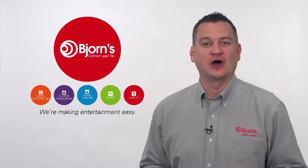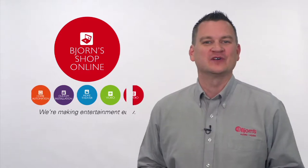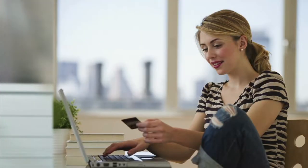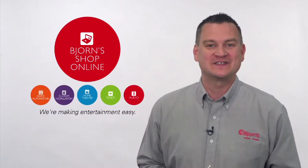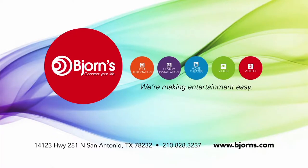Have you ever been sitting at home and wanted to buy a new receiver or shop for new speakers but didn't feel like getting out of those pajamas? Welcome to Bjorn's e-commerce. Now you can shop Bjorn's from anywhere, anytime — even in those pajamas. Shop for everything from speakers and receivers to headphones and sound bars. Go online, give us a look — you'll be glad you did. We're making entertainment easy at Bjorns. Just Bjorns.